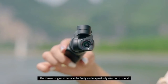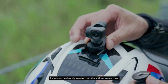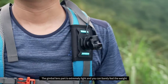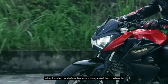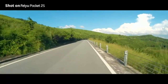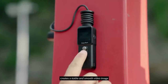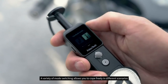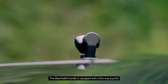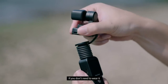Sometimes you need a special camera for special circumstances, and the Feiyu Pocket 2s was born for this. The three-axis gimbal lens can be firmly and magnetically attached to metal or inserted into an action camera base. The lens is extremely light so you can barely feel the weight even when worn for a long time. The anti-shake algorithm and wide-angle lens create a stable and smooth video image. It has a variety of mode switching and the detachable handle is equipped with a five-way joystick so the direction can always be controlled by hand. It also features time lapse, panoramic mode, and face tracking.